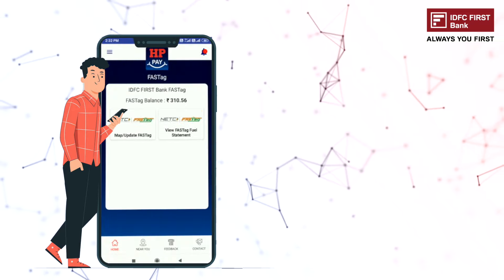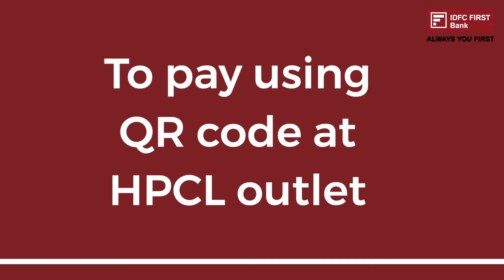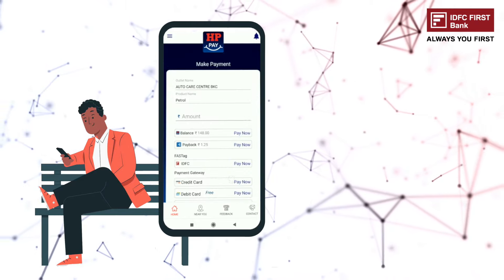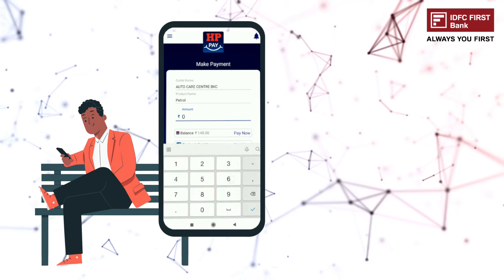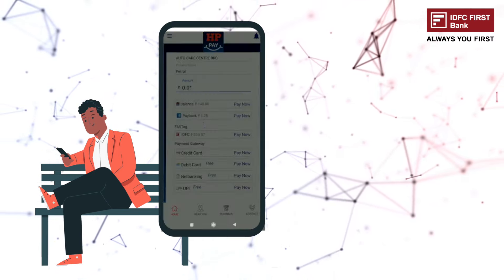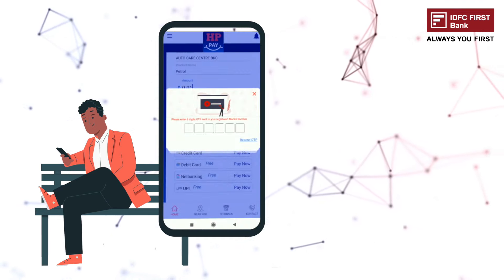Your FASTag balance can now be seen on screen. To pay using a QR code at an HPCL outlet, scan the QR code, select the petrol or diesel option, enter the transaction amount, select IDFC FIRST Bank FASTag, select Pay Now, enter the OTP, and payment is done.